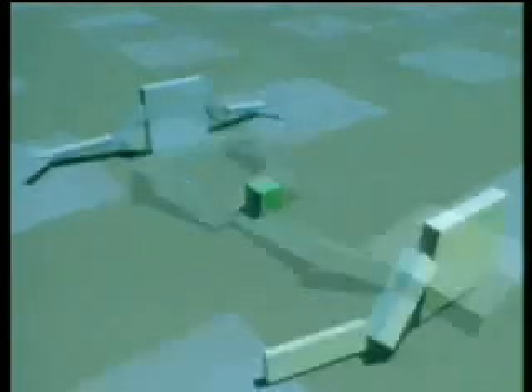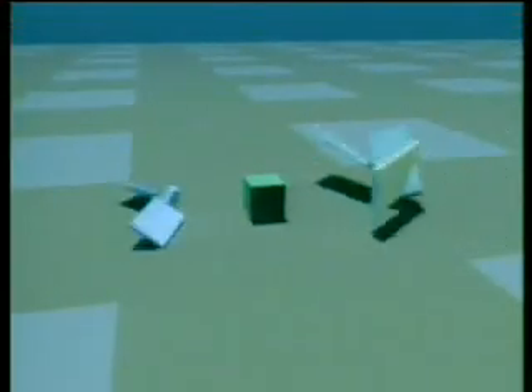This final group of creatures was evolved for their ability to compete for control of a green cube. The creature closest to the cube at the end of a simulation is the winner. Here a strategy first arose for simply tumbling towards the cube. Then one learned to block out his opponent, but later one learned to overcome the obstacle by climbing over it.